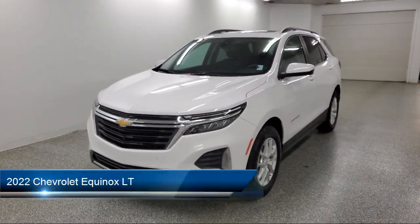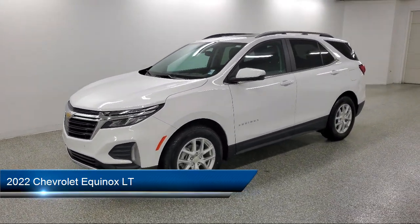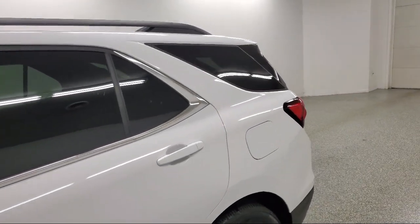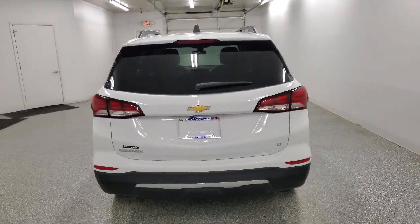It comes equipped with a 7-inch diagonal color touchscreen, lane keep assist with lane departure warning, extended range remote keyless entry, front pedestrian braking, Chevrolet Infotainment 3 system, and a driver 8-way power seat with 2-way power lumbar.